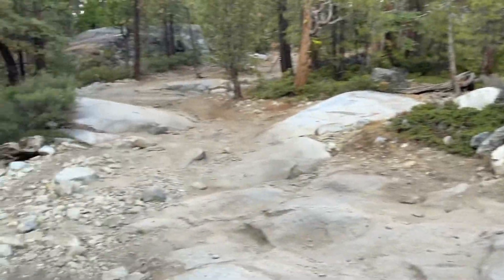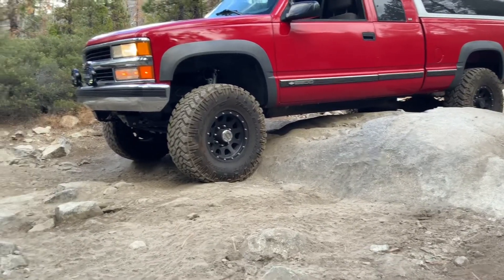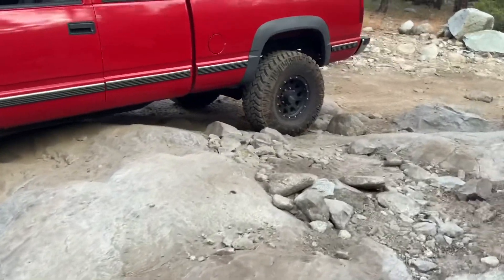About two and a half miles on the Fordyce Trail, and this is how we're doing for ground clearance — just barely clearing. I only heard it scrape once and I think it was the rear differential.